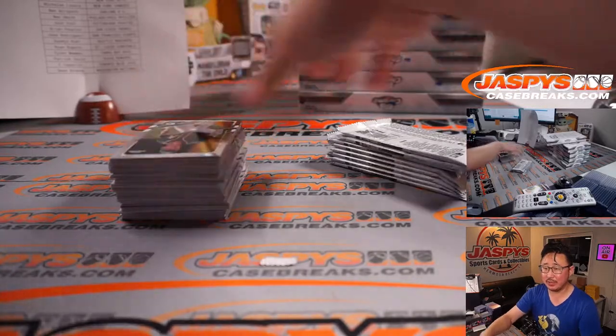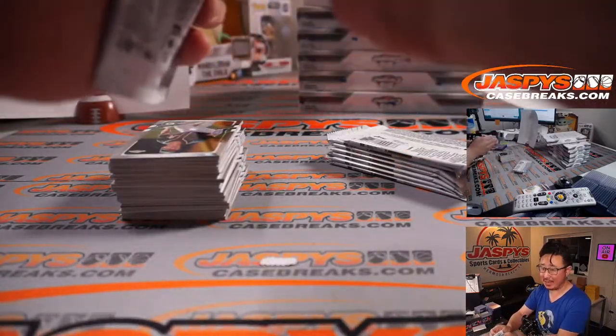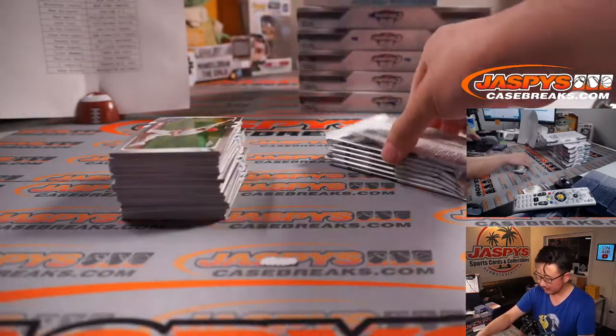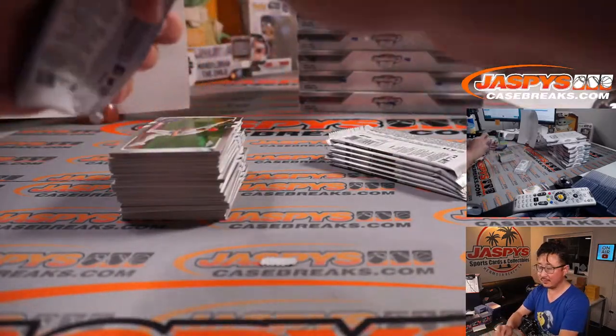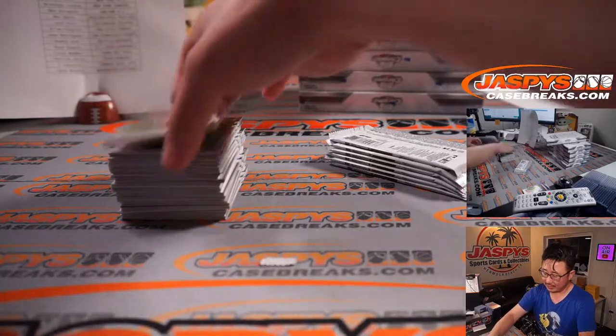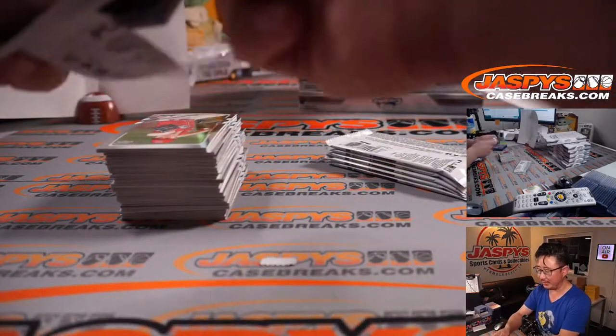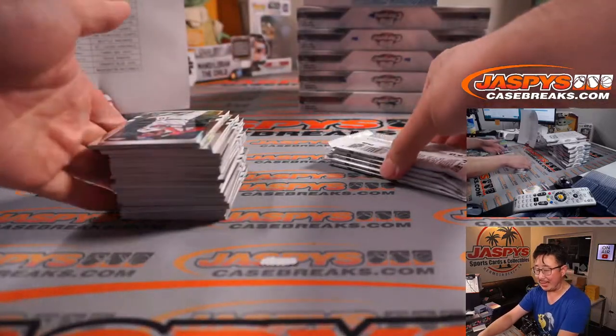Fanatics has the rights to the big three sports — they've got the exclusive license to all three major players associations: MLB, NBA, and NFL.